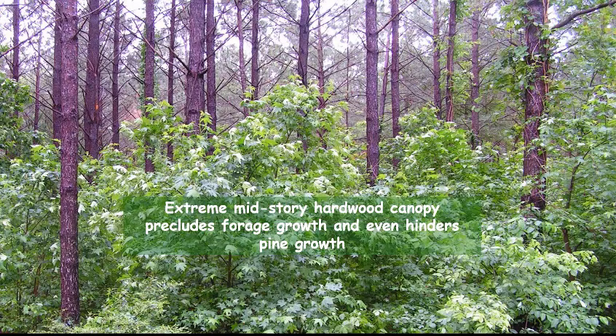Now let's get back to that mid-story hardwood canopy problem mentioned earlier. This is a loblolly pine stand with a pretty extreme mid-story hardwood problem that's predominantly sweet gum. Sweet gum in the mid-story is competing with your pine trees — for every unit of volume you have in sweet gum, it's probably reducing the equivalent volume of production in your pine trees. The hardwood mid-story is a problem for your pines, and it's also a serious problem for deer forage production and for many game and non-game birds.